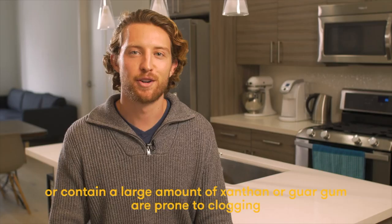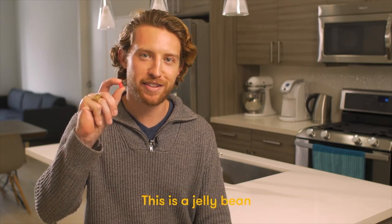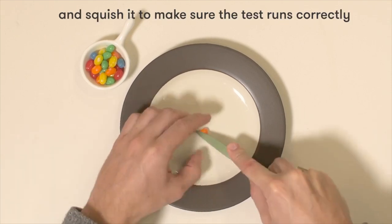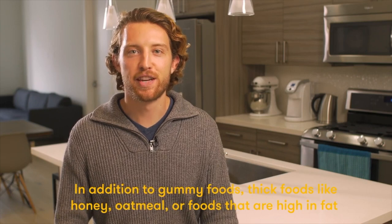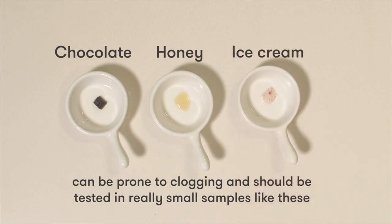Foods that are extremely gummy or contain a large amount of xanthan or guar gum are prone to clogging. For example, to test a jelly bean, you would cut or rip it in half and then squish it to make sure the test runs correctly. In addition to gummy foods, thick foods like honey, oatmeal, or foods that are high in fat like ice cream can be prone to clogging and should be tested in really small samples.